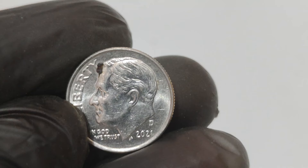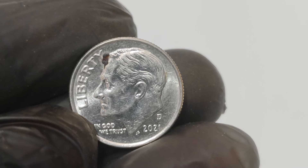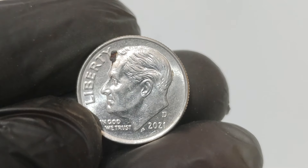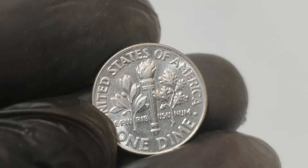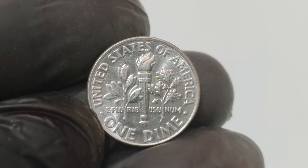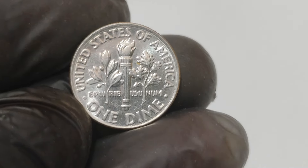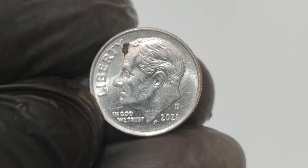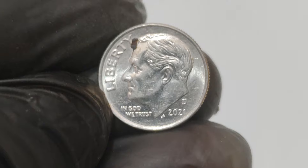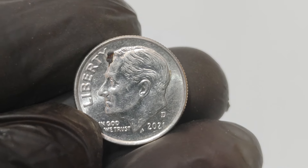How can you spot such a rare gem? Here are a few tips. Compare the size of your dime to a regular one — if it seems off, it could be an error coin. Pennies and dimes have different weights, so a precise scale can help determine if you have an unusual coin. If you think you've found an error coin, have it evaluated by a professional coin grader or appraiser. Being part of a coin collecting community can also help you stay informed. Sites like Cointalk and the PCGS forums are great places to start.